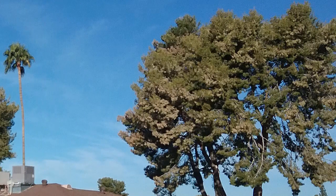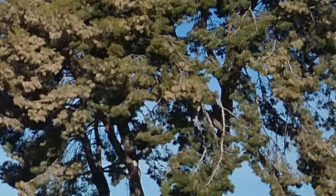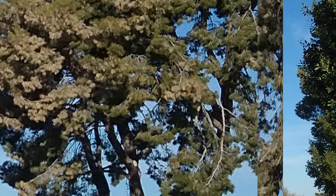Moderately affected trees will recover and have normal refoliation in the spring. Injury tends to reoccur on severely damaged trees, and sadly, permanent damage is possible.